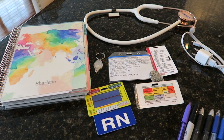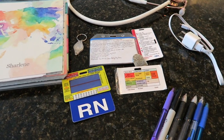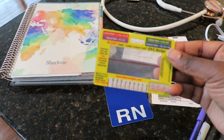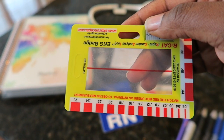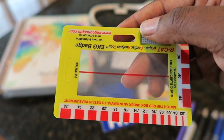The first and foremost thing you always want to make sure you have every shift is your badge. I took my badge apart just because it has my ID and where I work. Some of the main things on it — this was supplied by my hospital, and this was purchased on Amazon — this is to help you with rhythm strips. On the back it gives you measurements so you can measure your QRS or QT interval.